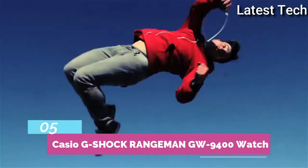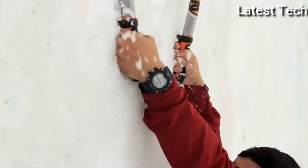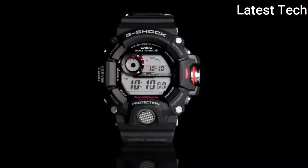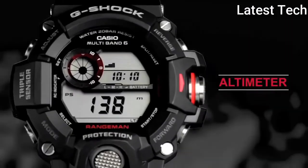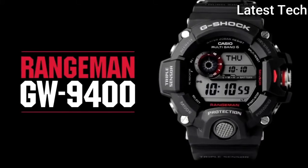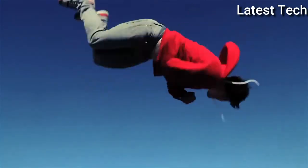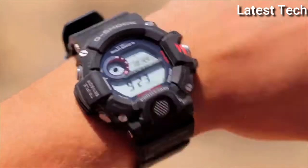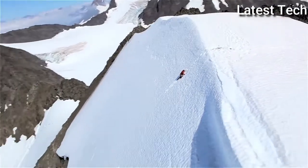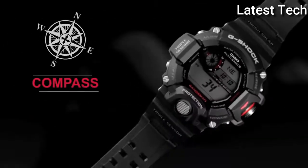Top 5. Item shape: round. Dial material type: mineral. Display type: digital. Band material: plastic. Special feature: G-Shock. Water resistance depth: 600ft.